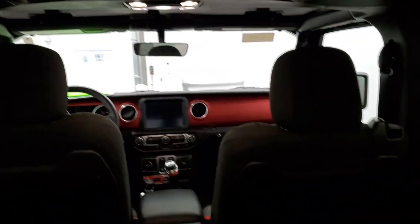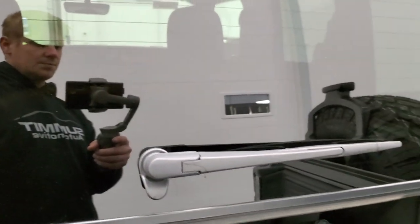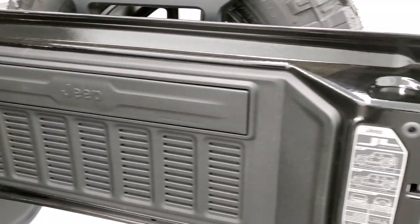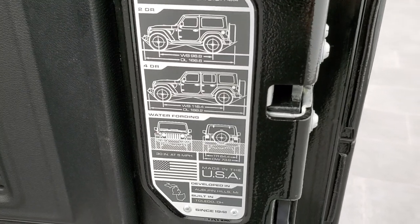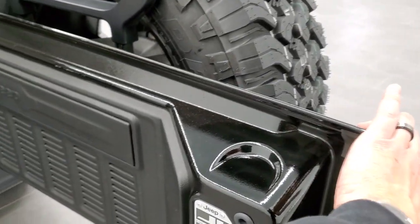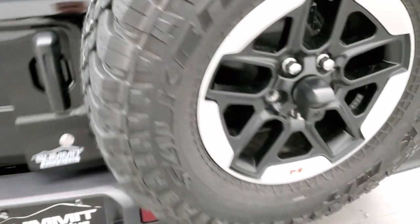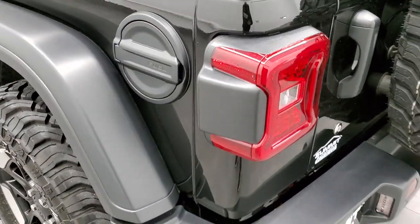The insulated hardtop provides a little less road noise and keeps the heat in better during the winter months. There are two quick disconnects on this side to get that off. These work just like the JKs — put that down and this door will swing shut. You get the JL badge, which gives you wheelbase, overall length, and water fording information. These doors are a lot lighter and they swing a lot nicer than the old JKs did.